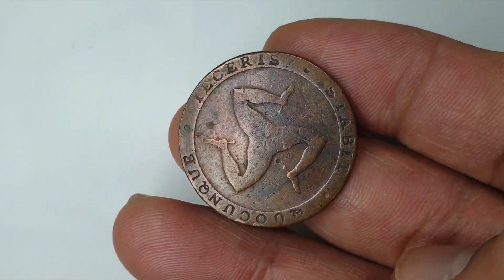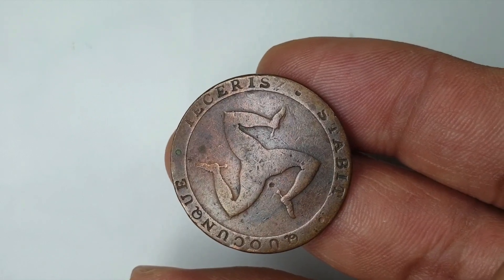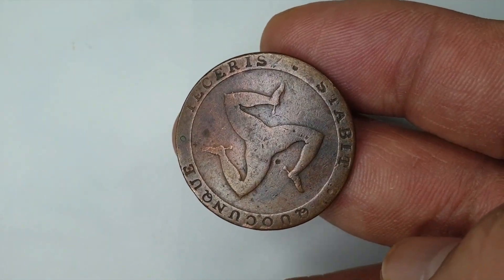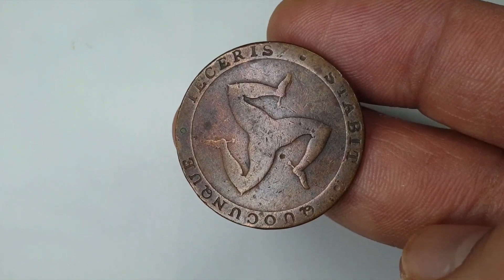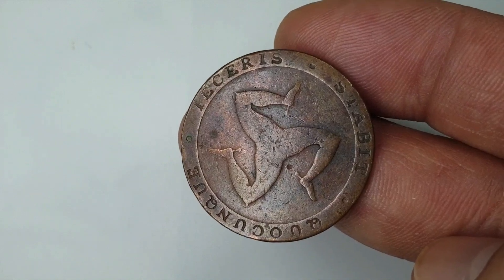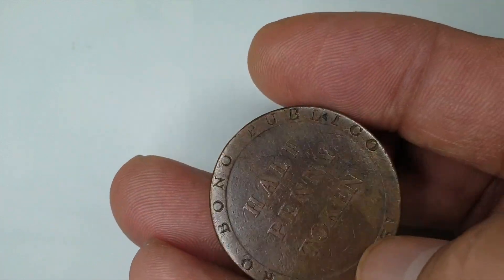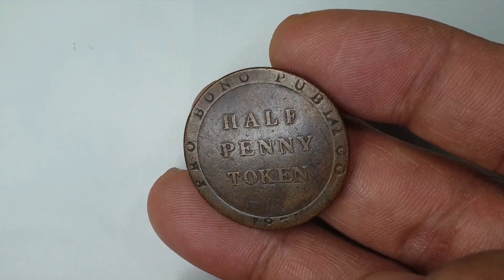It also doesn't say how many were minted, so we don't know how many are still around. But it is from 1831 and from a very small island, so I reckon probably not many were made, which would make it a rare one.